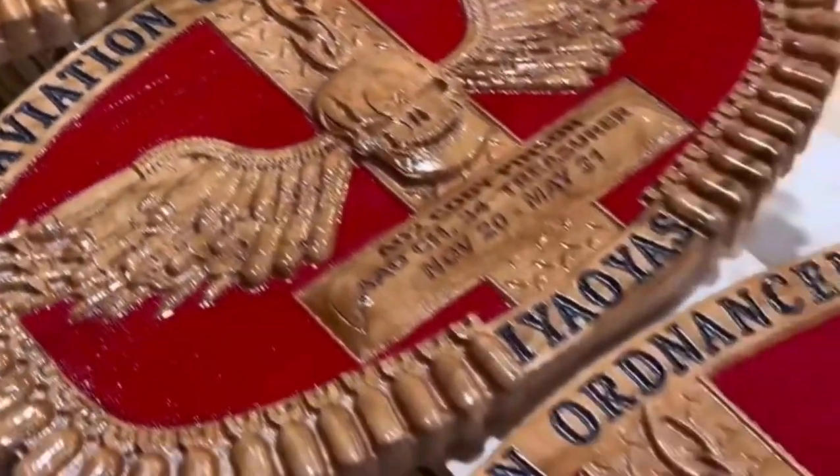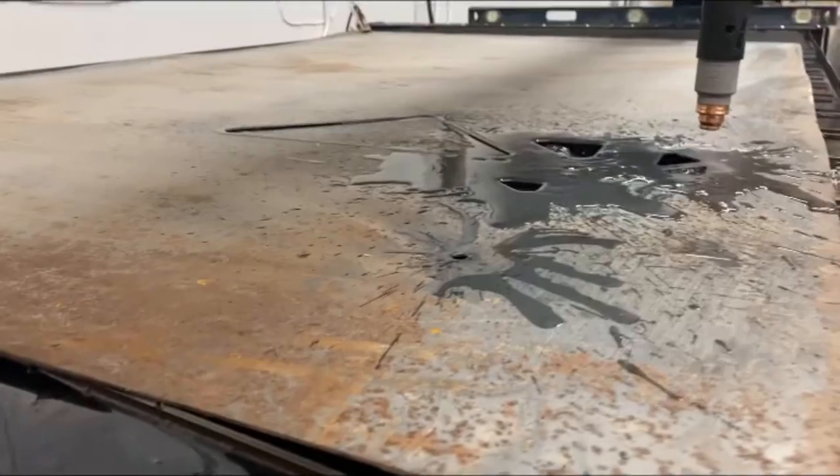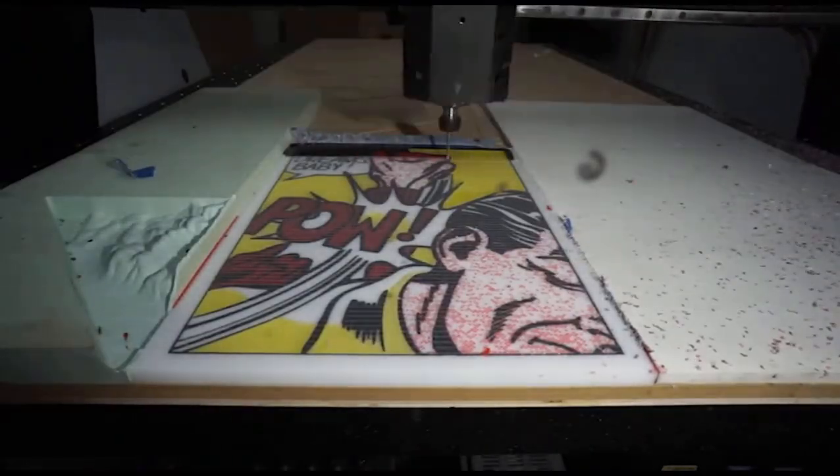Don't let complexity hold you back. Our user-friendly interface and intuitive software make it easy for beginners and experts alike to operate our machines with confidence. Start creating, prototyping, and manufacturing with ease.